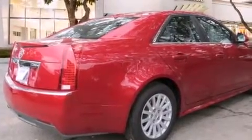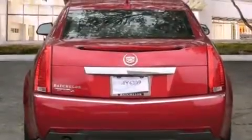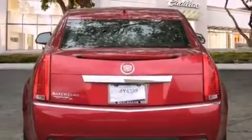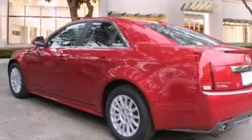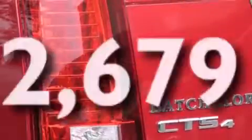All of the following features are included: a sunroof, a navigation system, a low-tire pressure indicator, a CD player, side impact airbags, a power driver's seat, cruise control, steering wheel mounted controls, and a keyless entry system. This vehicle has fewer than 3,000 miles on the odometer.